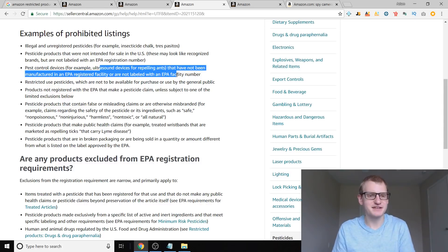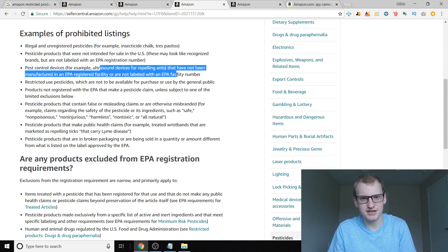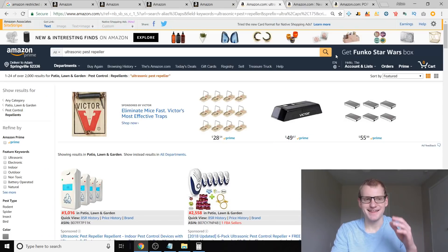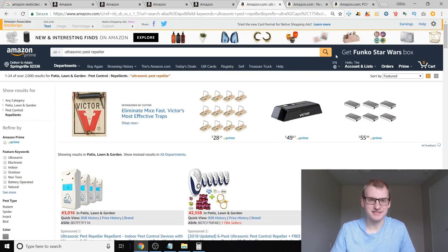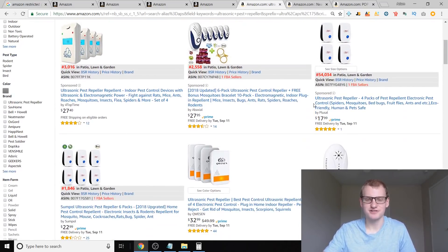Did you know that magnets smaller than a certain size are also not allowed on Amazon? You wouldn't know that without reading into this. I almost made a mistake on one of these products — I got very close to spending a couple grand on those very small magnet balls because they sell incredibly well. But the problem is I don't know why Amazon doesn't just stop you from selling them first and foremost. They will let you list them, and some of these listings have been around for 100 or 200 days.